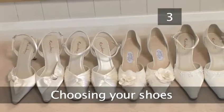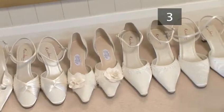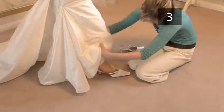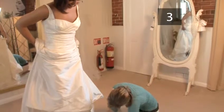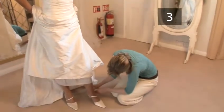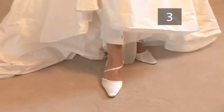Step 3: Choosing your shoes. Ill-fitting wedding shoes will be your worst enemy after 12 hours on your feet. When choosing your shoes, you must think about comfort as well as style. Even if your dress is floor length, it's important that your shoes match in terms of colour and fabric. Buy a pair you are likely to wear again.